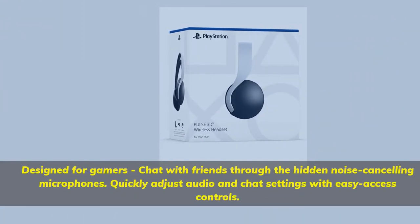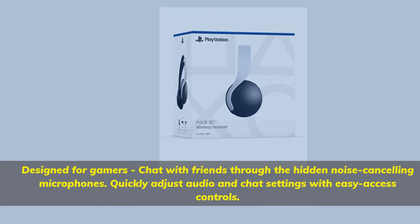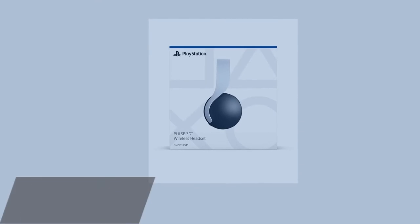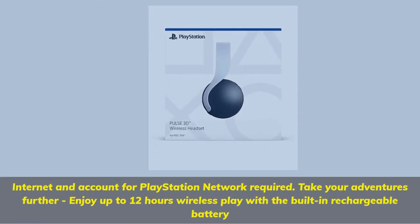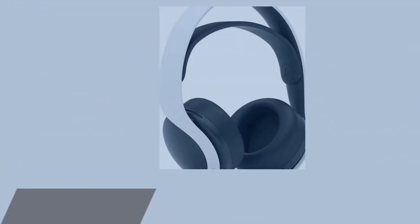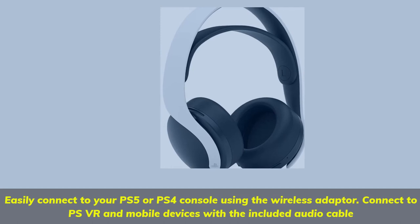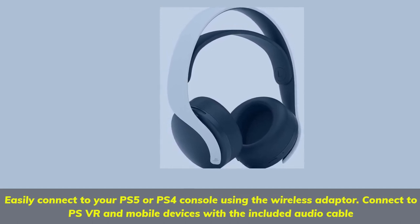Designed for gamers — chat with friends through the hidden noise-cancelling microphones. Quickly adjust audio and chat settings with easy access controls. Internet and account for PlayStation Network required. Enjoy up to 12 hours wireless play with the built-in rechargeable battery. Easily connect to your PS5 or PS4 console using the wireless adapter, and connect to PSVR and mobile devices with the included audio cable.